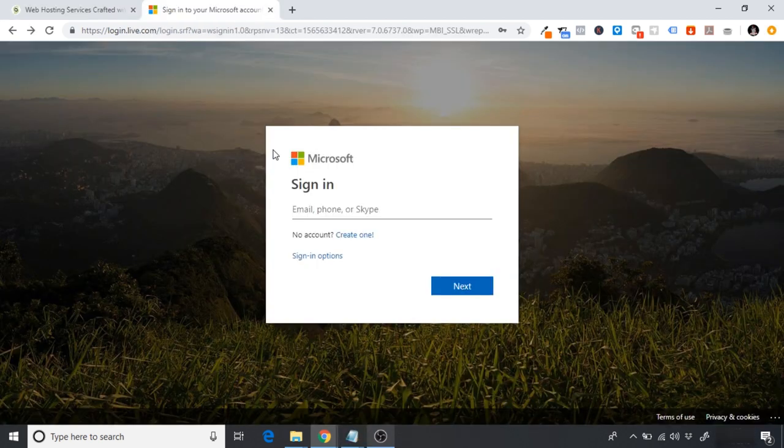Before we purchase any hosting, domain, or software, we're going to create a fresh email account. We'll use this email for anything we purchase regarding our website, signing up for AliExpress, and all those types of things. By having a fresh email account, we can have everything centralized — anything purchased for our site will be in this one email account strictly for our dropshipping store.